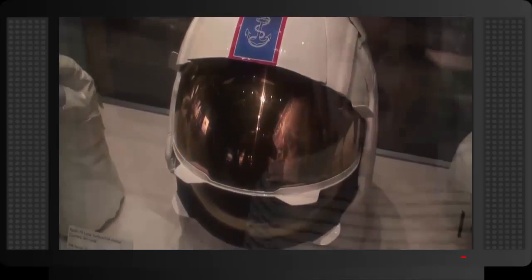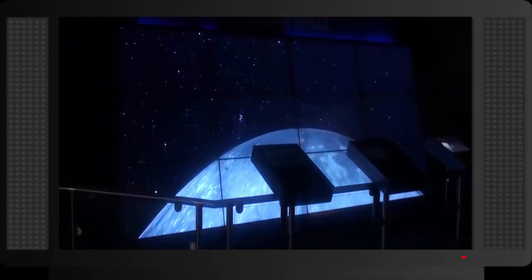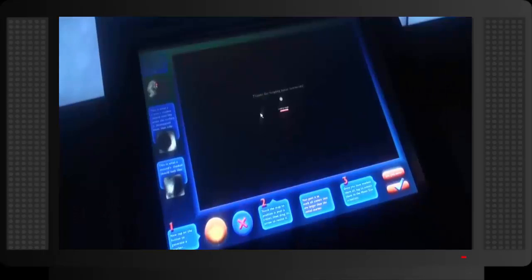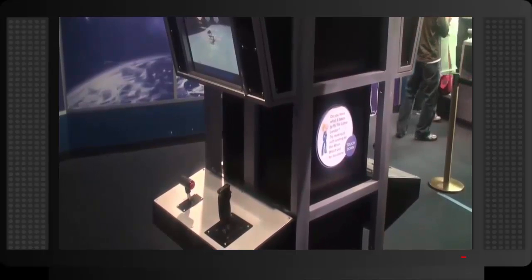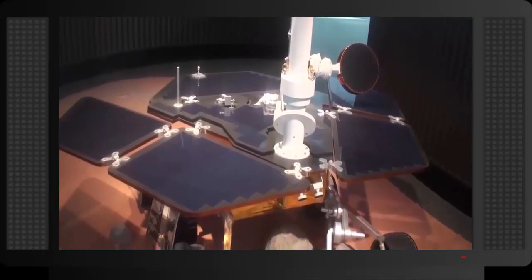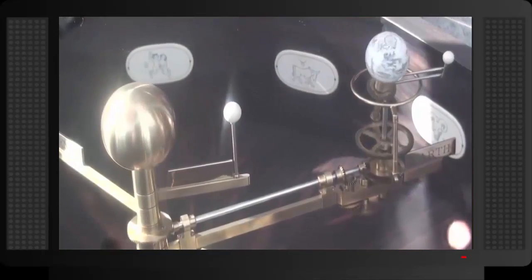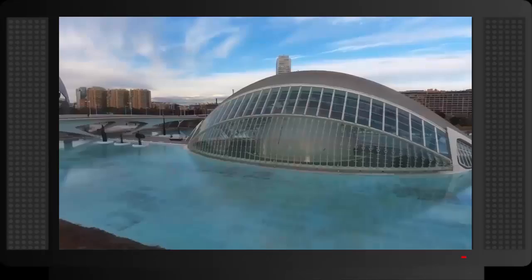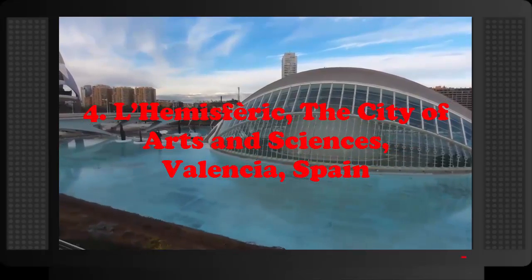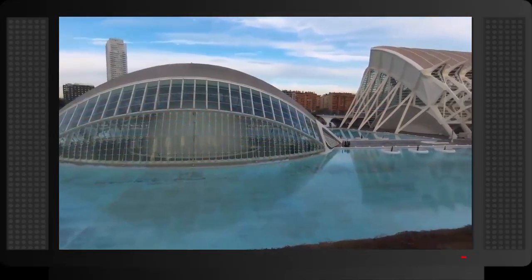Number 5: Adler Planetarium, Chicago, Illinois. Founded in 1930, the Adler Planetarium is the first planetarium in America. It is home to not one but three domed theaters: the Granger Sky Theater, the largest and most technologically advanced theater; the Infinity Theater; and the Samuel C. Johnson Family Star Theater, a high-definition 3D theater. The Adler Planetarium is also home to an observatory and a number of space and science exhibitions.